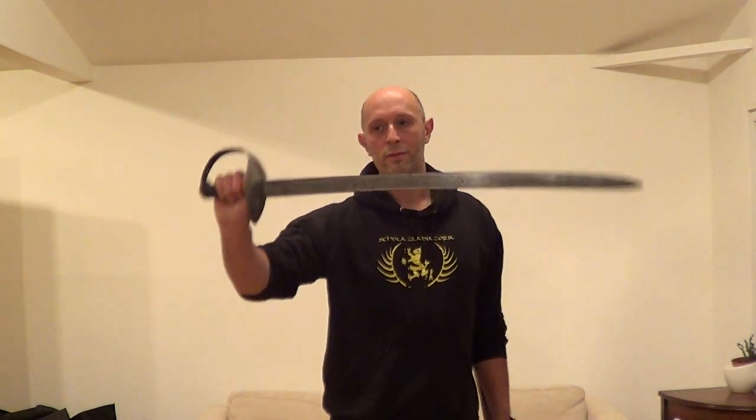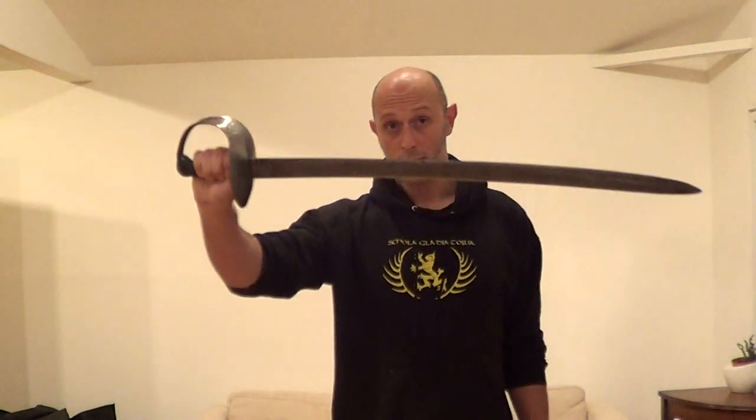Hi folks. So this is not as exciting a video as the title might make it sound, but essentially, online and in the HEMA community in general, there are lots of people who like the idea of pirates and cutlasses and naval combat. I've been studying the British naval manuals for cutlass, because I have an interest in the weapon myself. I own some original ones, and you can see videos of me cutting with this cutlass on this YouTube channel.